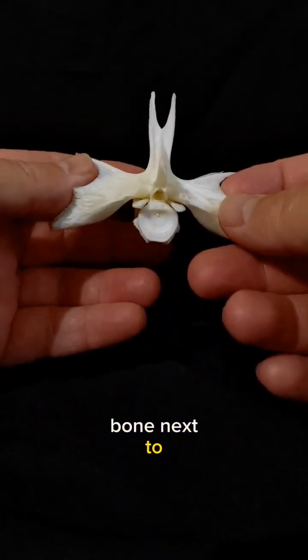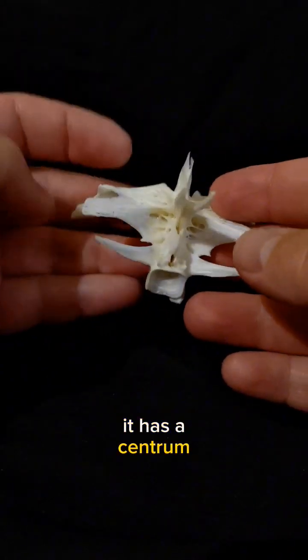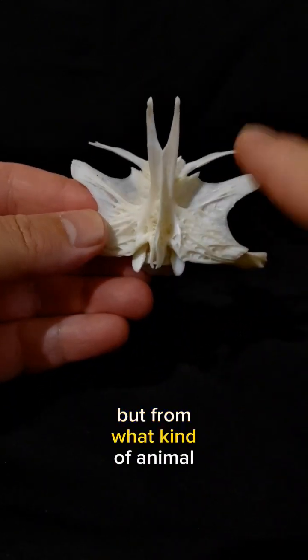We've just found a strange bone next to the Mississippi River. Let's try to identify it. This one looks kind of strange. It has a centrum and I can see what appears to be a neural canal. So I think I'm safe in saying that this is definitely a vertebra, but from what kind of animal?